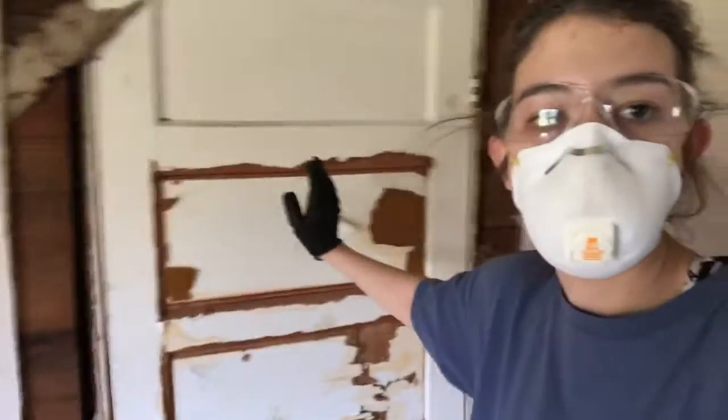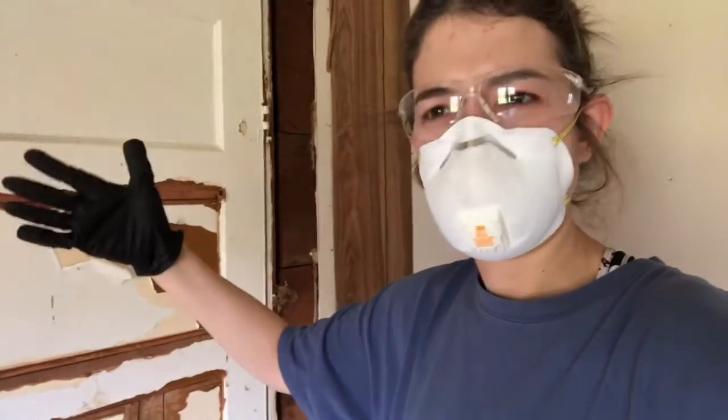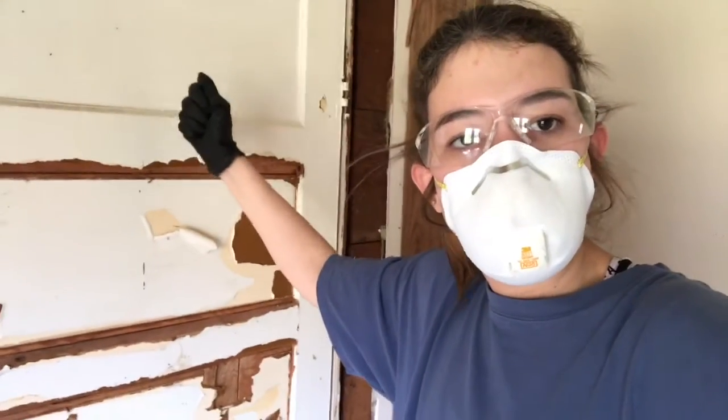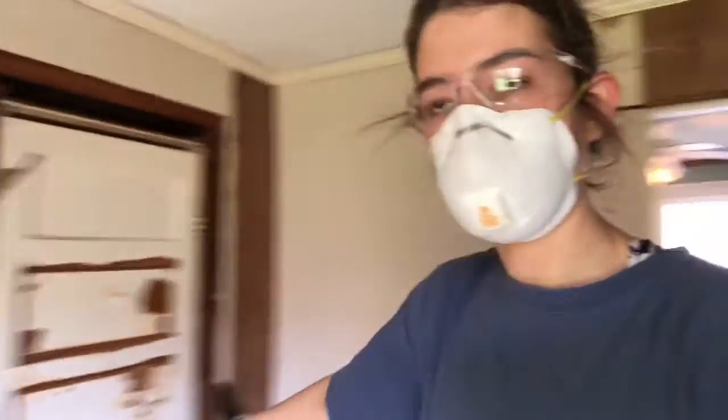The door here goes into a really weird food pantry. We're thinking that the door might have been the end of the house — so this perhaps was all of the original, and everything past that might have been added on. But we will keep tearing stuff down and I'll update you in a minute.